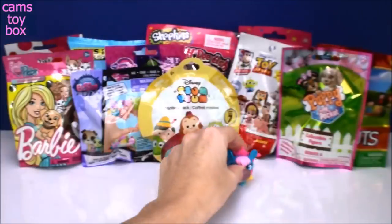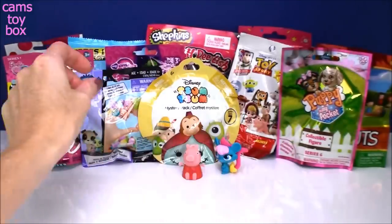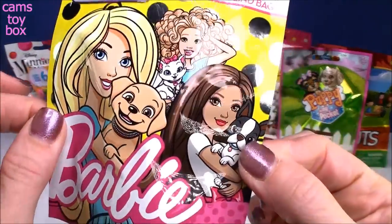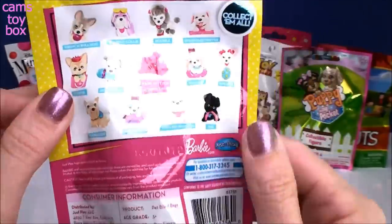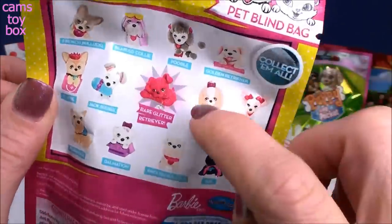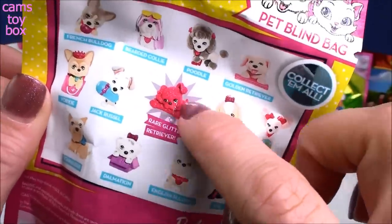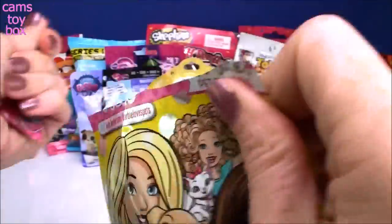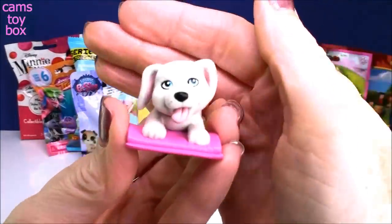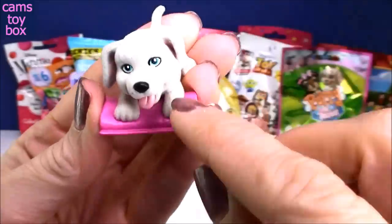That is really really pretty. Let's go to the left — we'll go with Barbie Pets. This is a series one blind bag; it includes all these different doggies. Every single one is a dog, and there is a rare glitter retriever to try to get. Look how cute — little tongue hanging out!